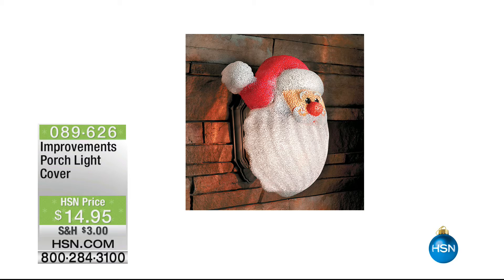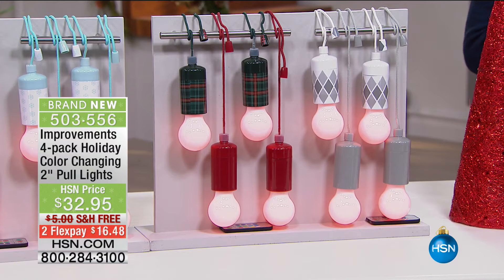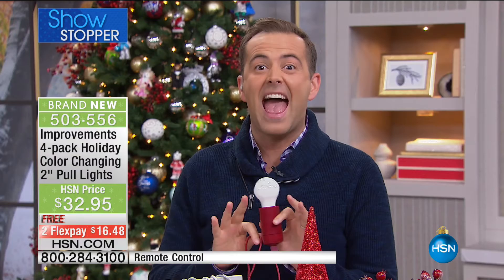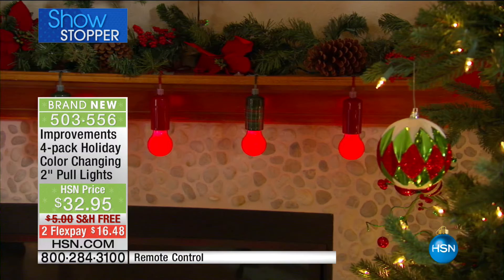We have something very exciting and special for you right now — we are going to stop the show. We love our pull lights on HSN. We do big business in pull lights. Folks, we have never done a show-stopping offer like we're about to share with you. Not one, not two, not three — but four of them you get at the lowest price ever. And there are going to be some secret surprises with this that you've never seen before either. Free shipping and handling, two flexible payments — a four-pack of our holiday color-changing pull lights that you can put anywhere.